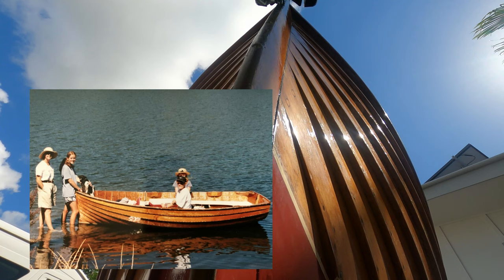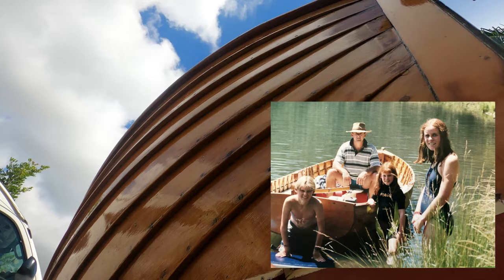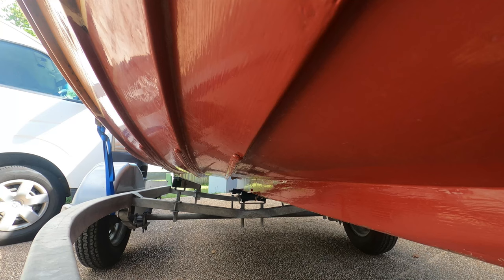Here she is on a family outing, once again on the lake beside the cottage that we lived in. I've never been overly fussy about maintenance, but I think I've restored her twice over a 40-year period. She's not perfect — in fact she's got many flaws — but she's been well used and enjoyed over the decades.